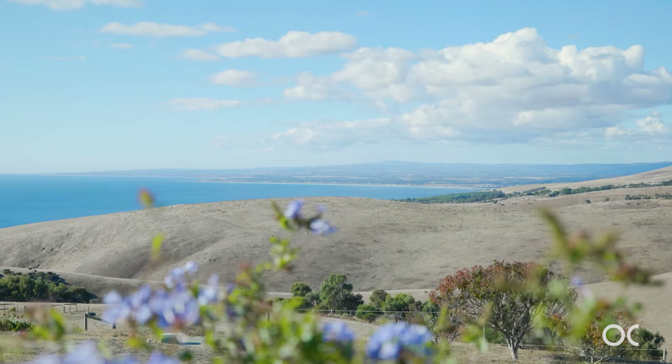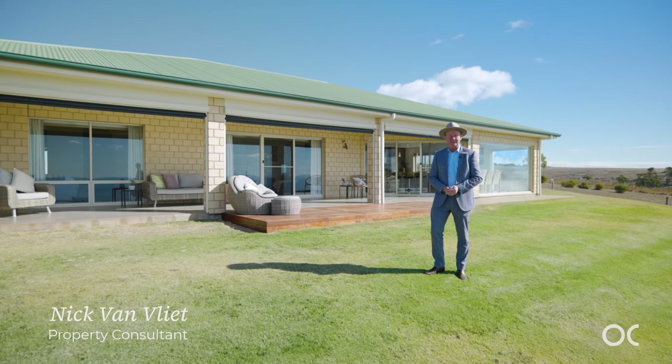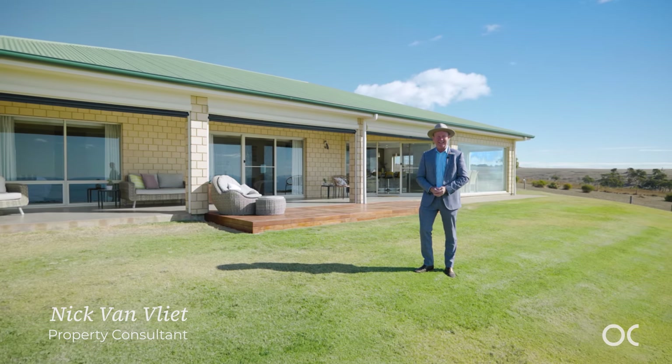Now, aside from the views, what a location — just three kilometres down to My Ponga Beach itself and an hour and ten to the city. Come and check it out, you're gonna love it!